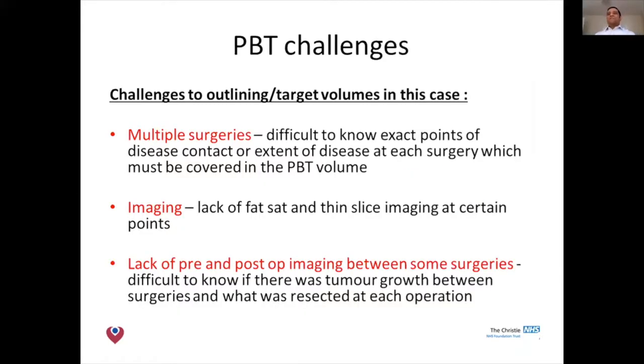The challenges we face in this case: with multiple surgeries it's difficult for us as oncologists to know exactly where the points of contact were and the extent of disease at each surgery, which we'll need to cover in our high-dose radiation volume. Sometimes, as pointed out earlier, we may lack thin-slice imaging at certain time points, which affects our contouring. In this particular case there was no imaging between the second and third surgeries, making it very difficult to know whether the tumour grew or contacted another area. It's very important to have imaging at each time point, and the right imaging.